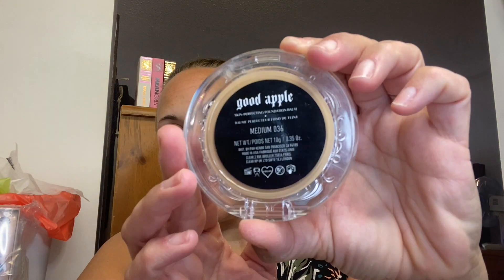I finally got it during my last Sephora haul. For foundation today, I'm using the KVD Good Apple Foundation Balm. The shade is 036 Medium. I'm using a brush to apply it on my cheeks today, but normally I use my fingers for a more natural look. My skin is a little bit pink today, so I'm just adding it all over to kind of even out my skin tone. I really only need coverage on my cheekbones to cover up my skin pigmentation, and I try to limit the amount of foundation I use, especially in summer.